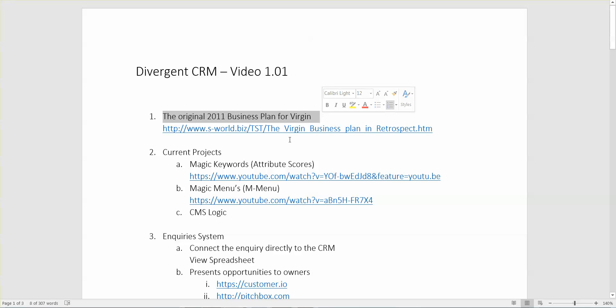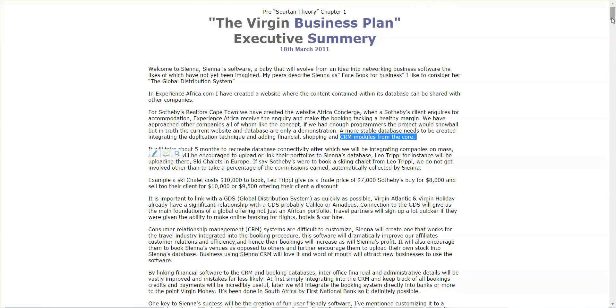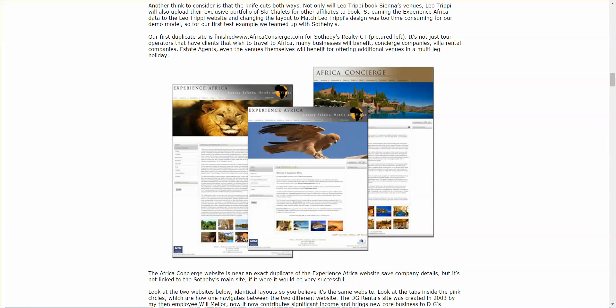Let's look at the original 2011 business plan for Virgin, where we describe a CRM in different industries — specifically for safaris. We had a safari website we'd built, and Sotheby's Realty wanted to do a deal with us through Cape Villas, our villa rental company. We couldn't copy that website because it was a mess and the original makers weren't available anymore, and it would have cost a fortune to duplicate it. This one was duplicated on the fly in seconds as African Concierge.